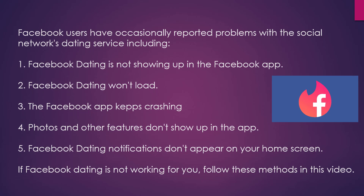Facebook users have occasionally reported problems with the social network's dating service, including: Facebook Dating is not showing up in the Facebook app, Facebook Dating won't load, the Facebook app keeps crashing, photos and other features don't show up in the app, and Facebook Dating notifications don't appear on your home screen.